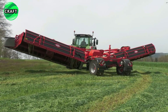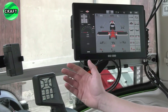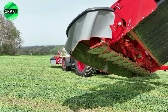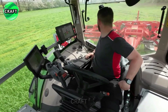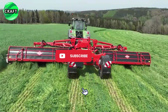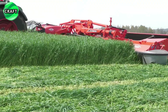Front mower control, if required, can be easily managed using an ISOBUS-compatible onboard terminal or terminals CCI 800 or 1200, available as an option. The most common operations can also be controlled with the joystick CCI A3. The operator can easily adjust the cutting height to suit crop type and working conditions for optimum results.